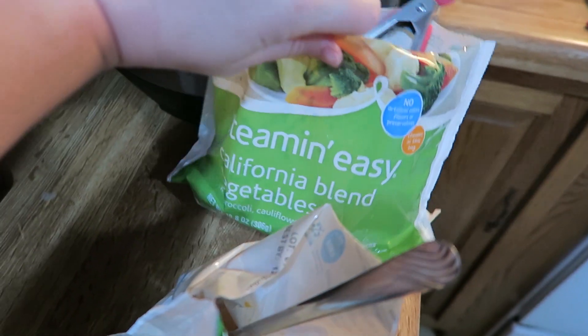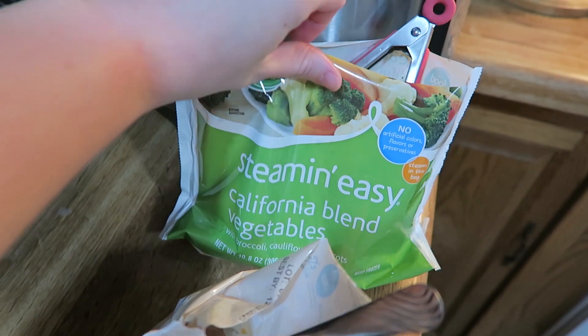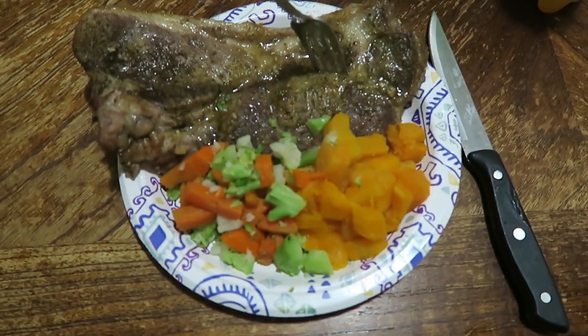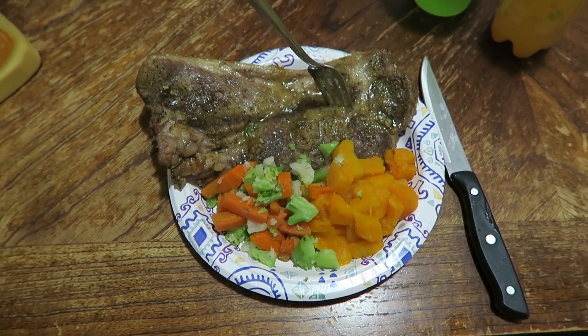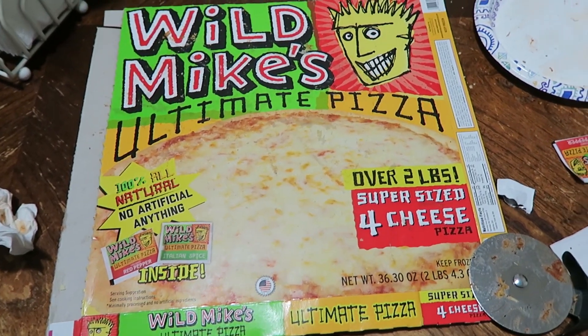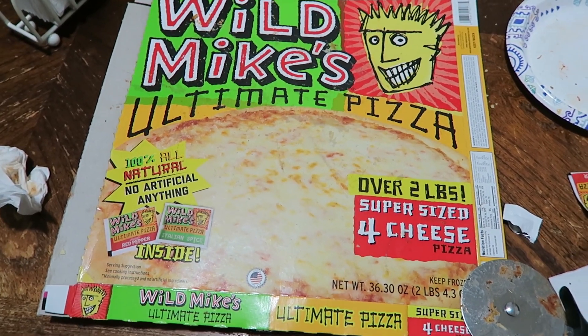Thursday dinner tonight is pork chops — if you want our recipe I'll link it up here. We are also having California blended vegetables that were steamed, and steamed butternut squash.